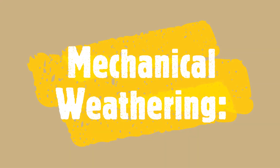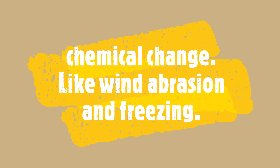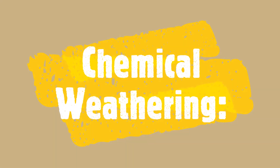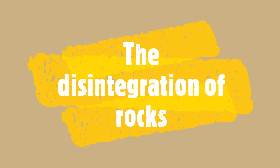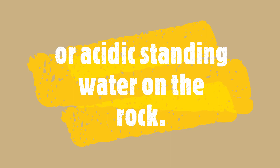Uncovered on the earth's surface, the granite pillars were suddenly exposed to mechanical and chemical weathering. This weathering has created bizarre and fantastic shapes and other features in the granite. Let's go see some.